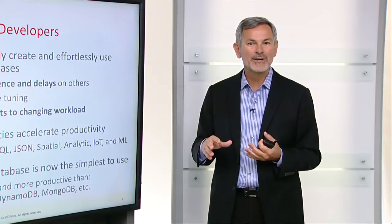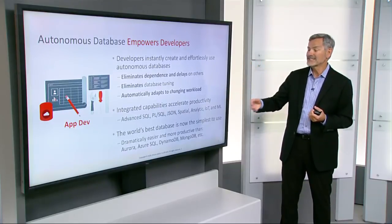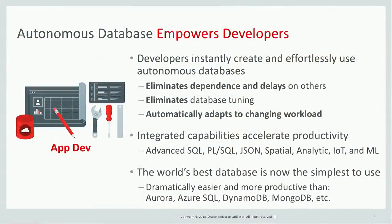Autonomous Database has integrated capabilities that accelerate developer productivity. For example, very advanced SQL, PL/SQL, JSON, Spatial, Analytic, IoT, and Machine Learning are built directly into the Autonomous Database.